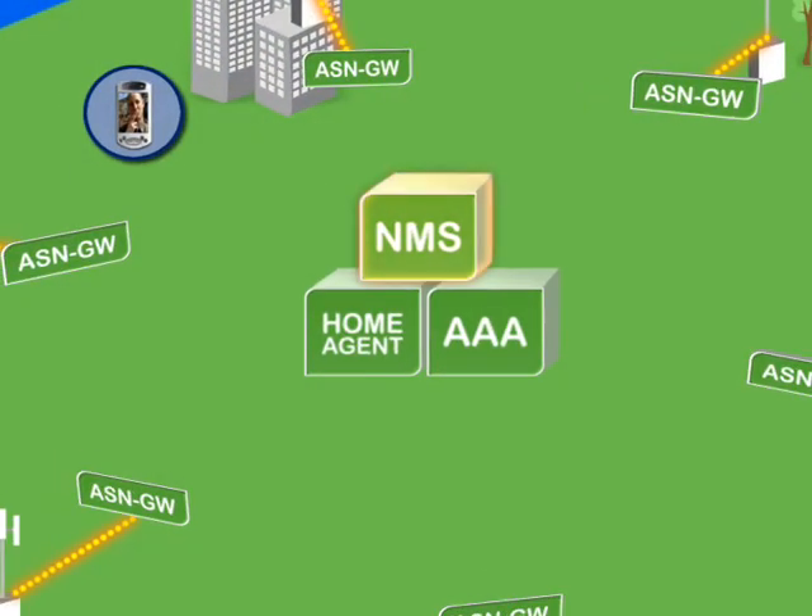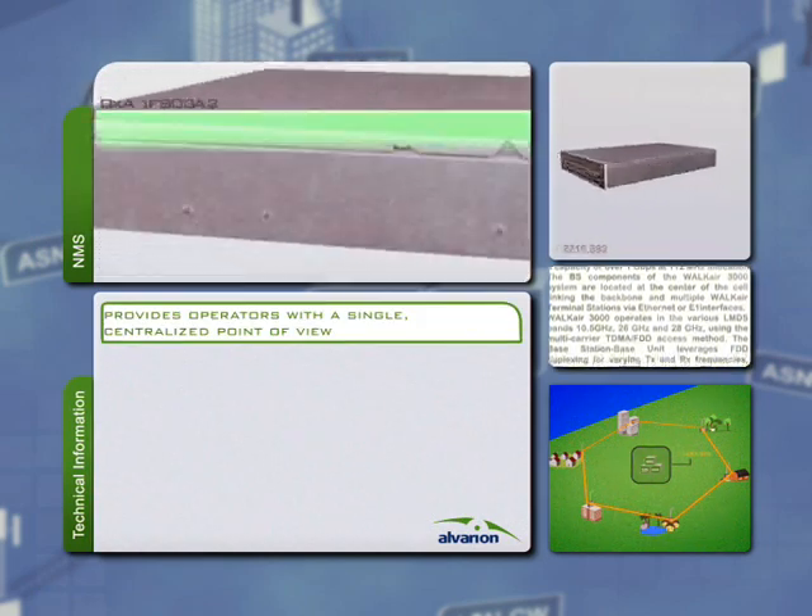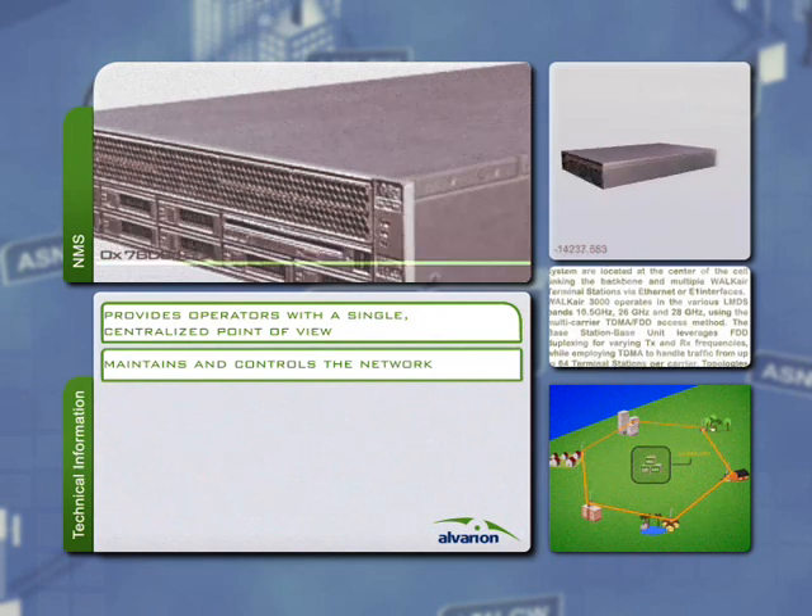The 4Motion Network Management System, NMS, provides operators with a single, centralized point of view for maintaining and controlling the network.